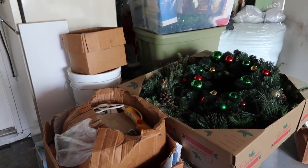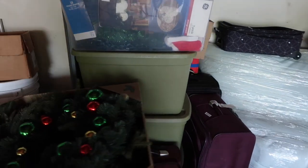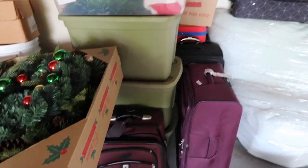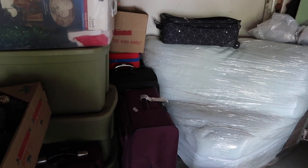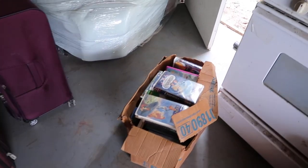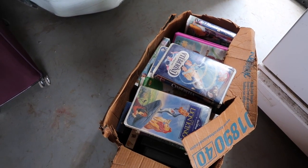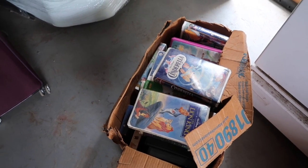We ended up moving some of our Christmas stuff over here so they're all together. There are some suitcases and a chair they want to keep. I'm not sure what I want to do with these VHS movies — these are all mine and I definitely have a sentimental attachment to those.